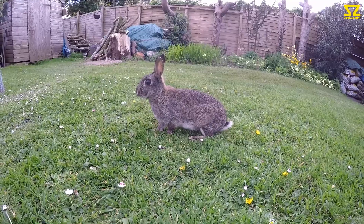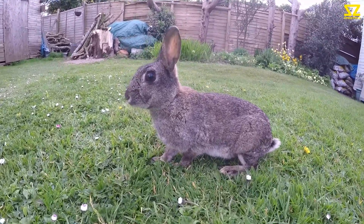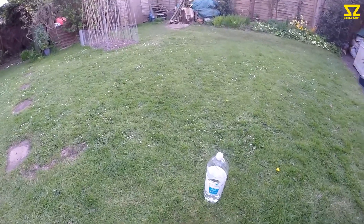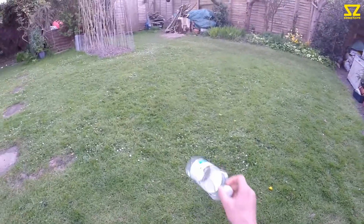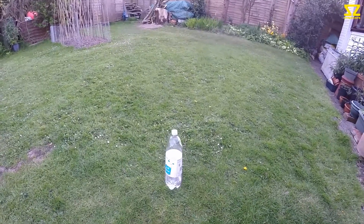Easter bunnies in the garden stamping their feet. Okay guys, the pizza is now ready. I'm looking forward to eating this thing.